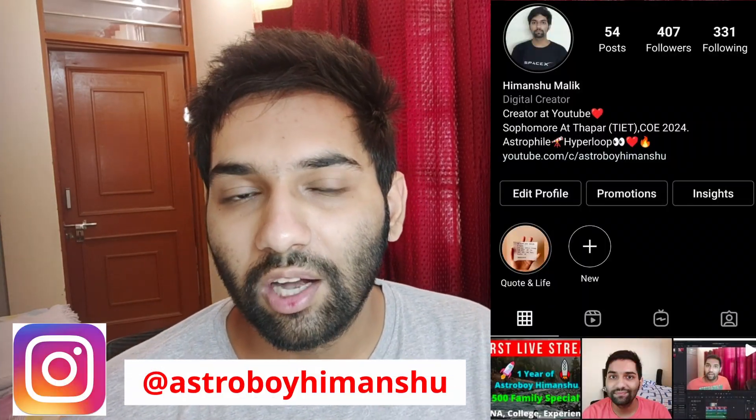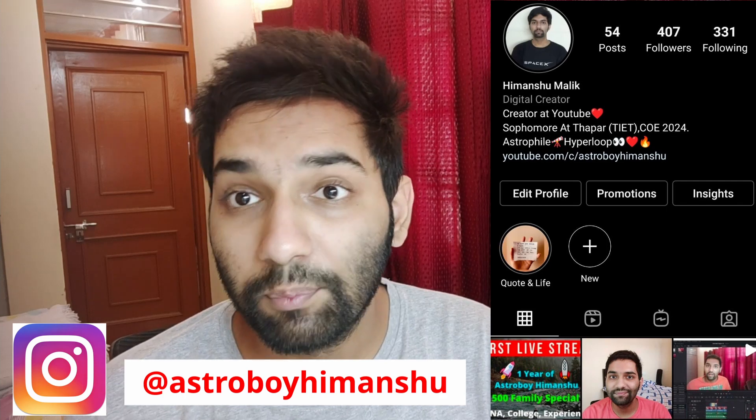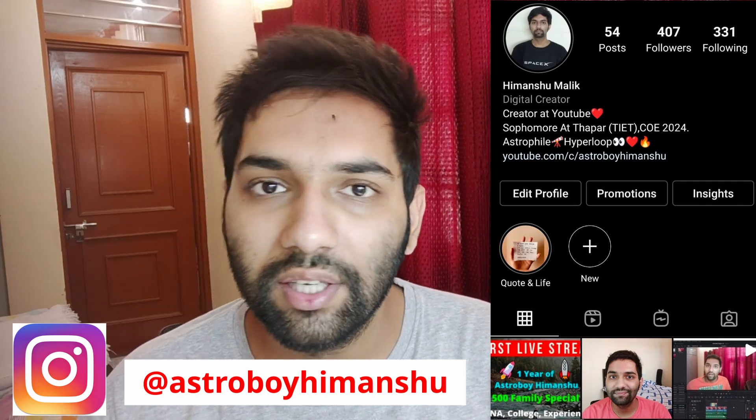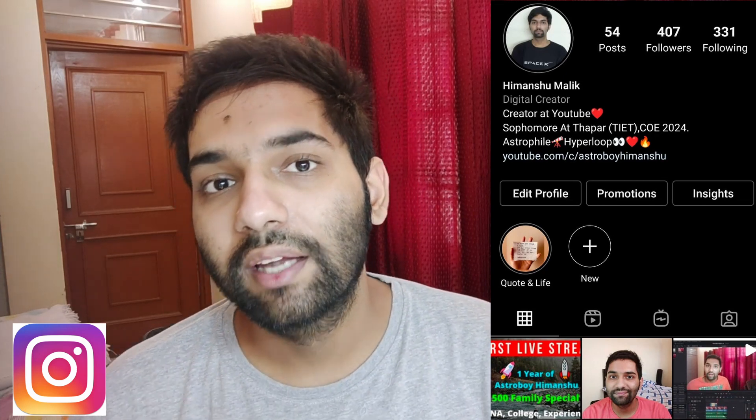If you haven't followed me on Instagram, you can follow — the links are in the description. You can ask any doubts in the DM and I try to reply to most of them. You can also subscribe to the channel if you like the content, and like the video if you found it helpful.